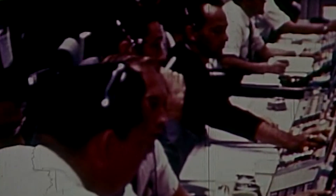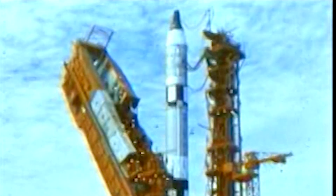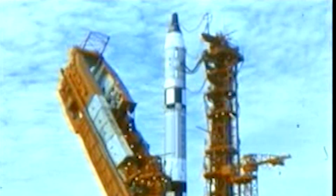T-minus 15 seconds and counting. T-minus 10, 9, 8, 7, 6, 5, 4, 3, 2, 1, 0.